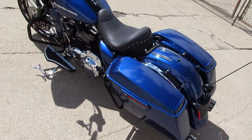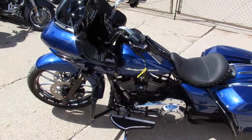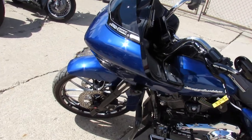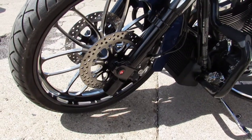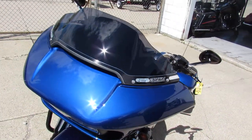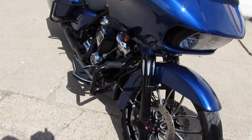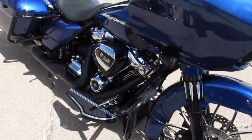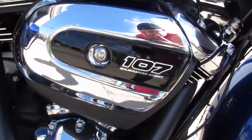23-inch performance rim with a matching rear rim. Batastini front forks. Defiance lower controls. Defiance floorboards. RC dual exhaust. Boom Stage audio with an extra amp and upgraded speakers. 107 cubic inch Milwaukee 8 motor, runs strong. Superior blue paint is flawless.